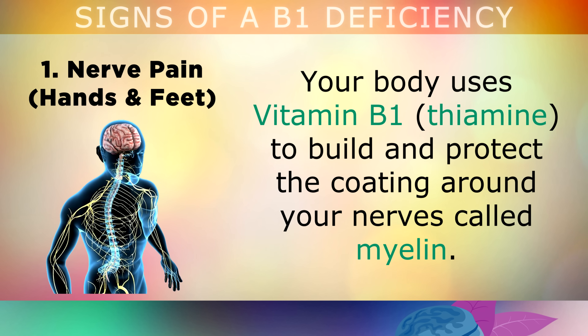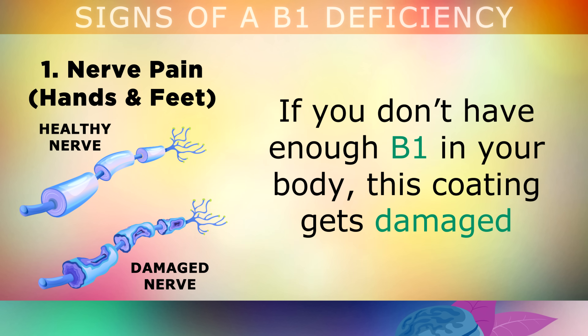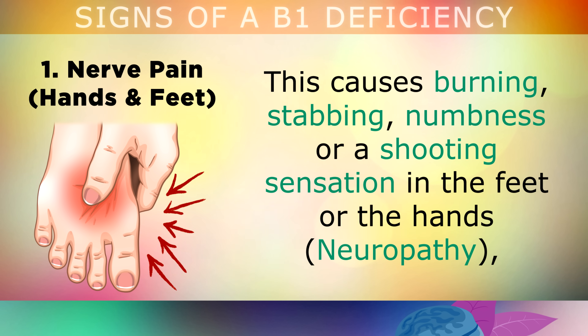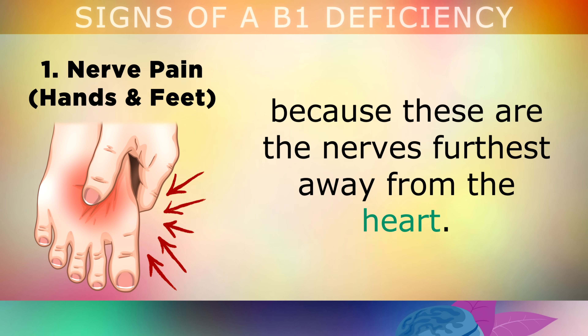The first and most common symptom of a B1 deficiency is nerve pain in the hands or the feet. Your body uses up B1, also known as thiamine, to build and protect the coating around your nerves — this coating is called myelin. If you don't have enough B1, the coating gets damaged, causing the nerves to start misfiring and sending pain signals to your brain. This can cause burning, stabbing, numbness, or a shooting sensation in the feet or the hands, because these are the nerves furthest away from your heart and are more susceptible to damage.